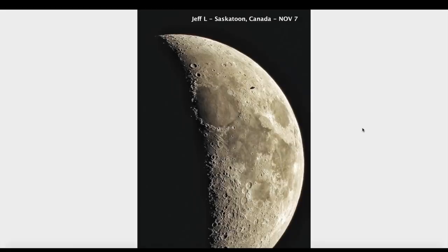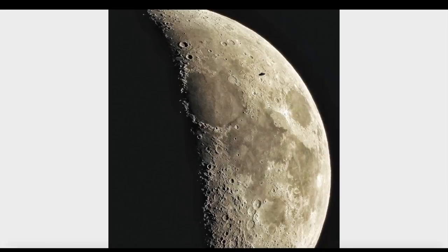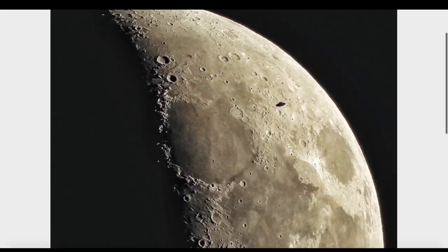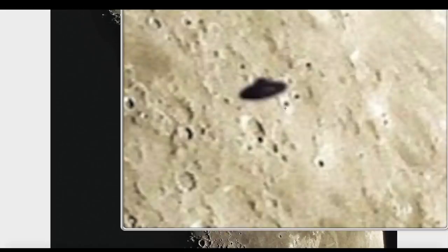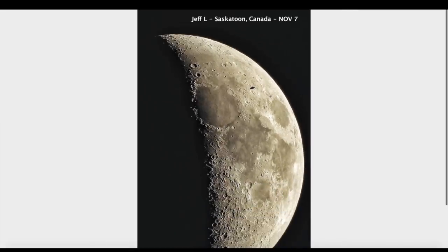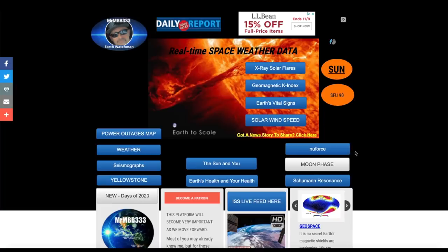Jeff was photographing the moon on November 7th and upon looking at his photos he noticed something interesting. Typically you can get birds that fly into the field of view when taking photos and videos of the moon — I've seen it hundreds of times. But this one's a little different; it doesn't look like a classic bird. I don't know what it is, don't claim to know, just sharing it. It looks like a classic saucer — but could it be a bird in a unique position? I just found it interesting.